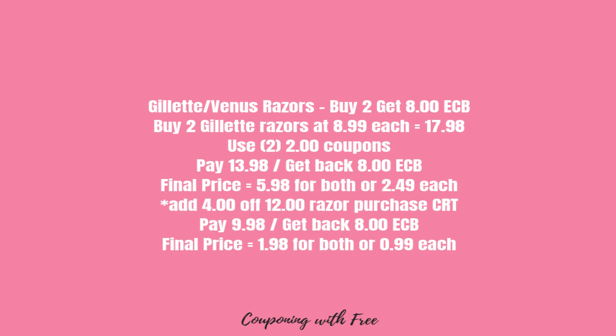Now if you have the $4 off 12 razor CRT, you're going to use that along with your two $2 coupons. You'll pay $9.98 and get back that $8 ECB, making your final price $1.98 for both, or $0.99 for each.